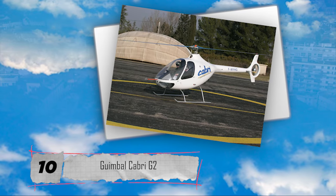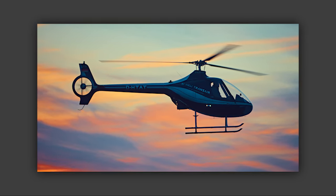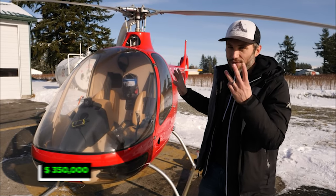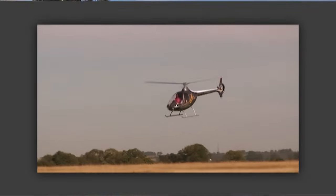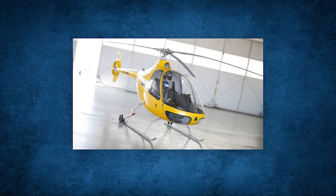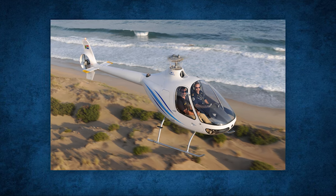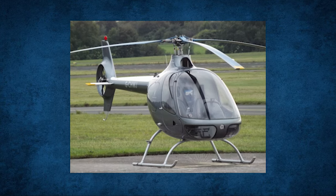Let us begin. On number 10, we have the Guimbal Cabri G2. Cabri Guimbal is a French company that manufactures a lightweight, affordable helicopter dubbed the Little Big Helicopter, for around $350,000. Guimbal did not cut corners when it came to reducing costs and excess weight. Because of a main rotor that provides the stability of a bigger helicopter, crash-resistant features, and a sleek cabin, the Cabri G2 has much of the power of larger helicopters. This two-seater aircraft is popular among both sport flyers and those learning to fly, as well as design enthusiasts who adore the sleek cabin.